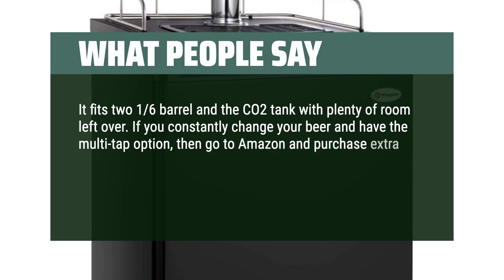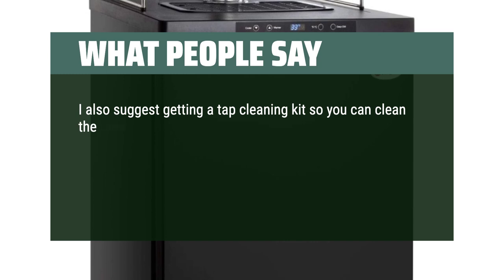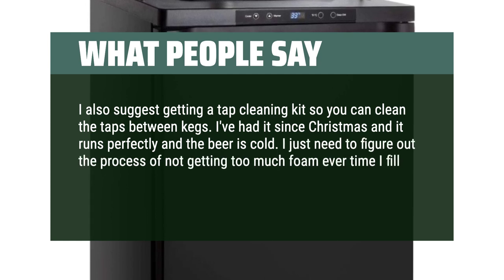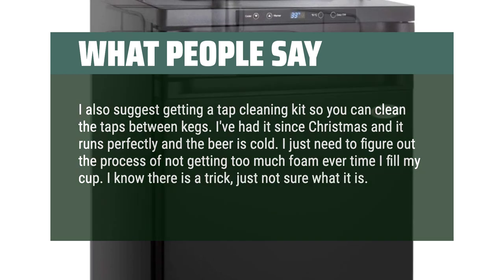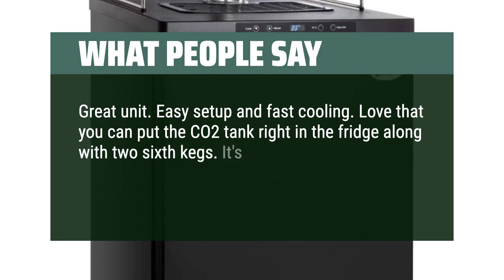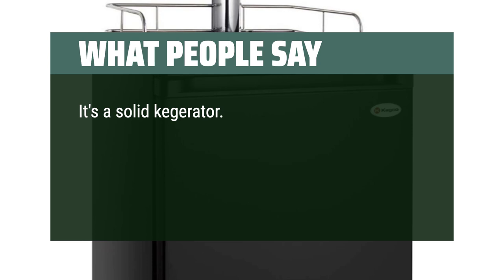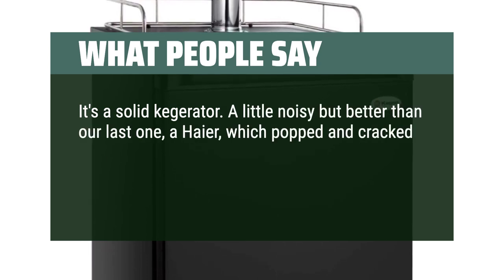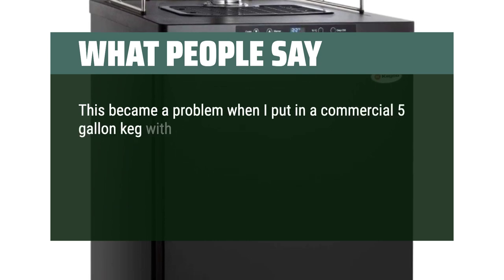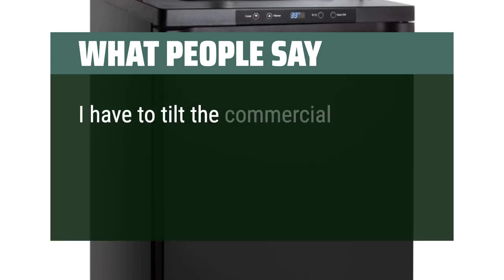What people say: Go to Amazon and purchase extra handles and some sticky labels — you can print your own tap tags so you know which beer tap is which. I also suggest getting a tap cleaning kit so you can clean the taps between kegs. I've had it since Christmas and it runs perfectly and the beer is cold. I just need to figure out the process of not getting too much foam every time I fill my cup. Great unit — easy setup and fast cooling. Love that you can put the CO2 tank right in the fridge along with two 1/6 kegs. It's cold, quiet, and a perfect pour. It's a solid kegerator — a little noisy, but better than our last one. However, the height of the inside of the refrigerator is 1 inch shorter than our last one, which became a problem when I put in a commercial 5-gallon keg with a quick-connect fitting. The shorter height doesn't allow me to use the keg upright with that fitting attached; I have to tilt the commercial keg to get it to fit.